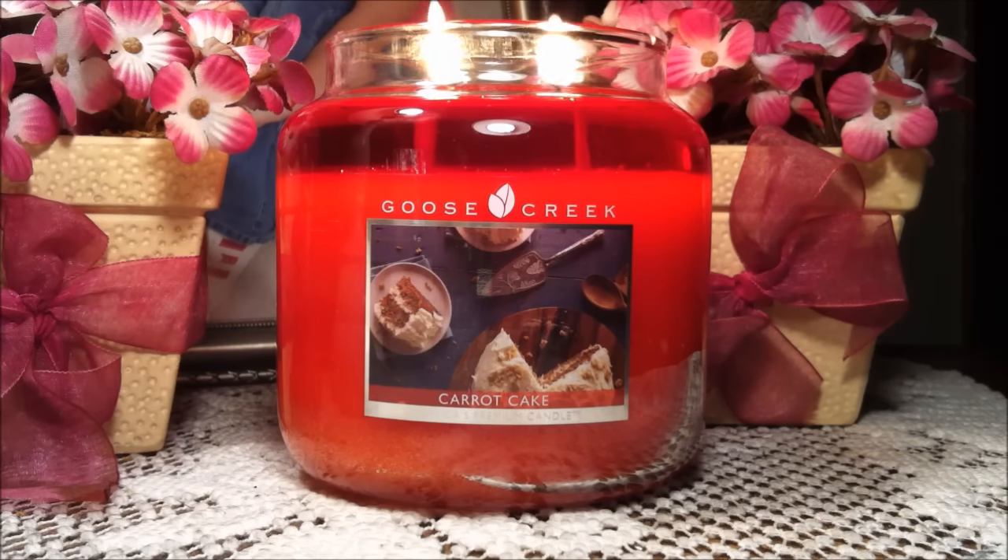Overall I highly suggest this Carrot Cake candle if you love carrot cake, cinnamon, nutmeg, or cream cheese scents — definitely pick this up. This candle is a winner in my book.